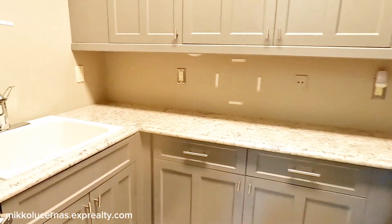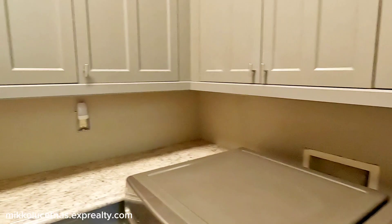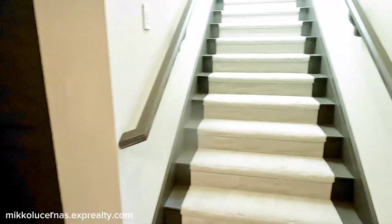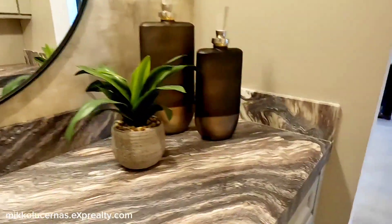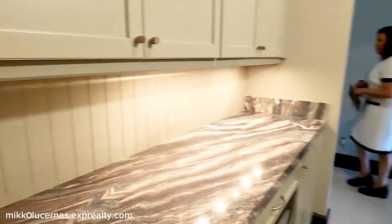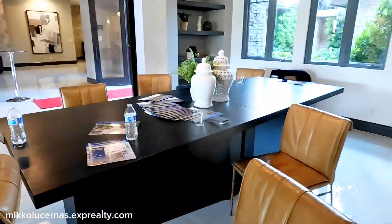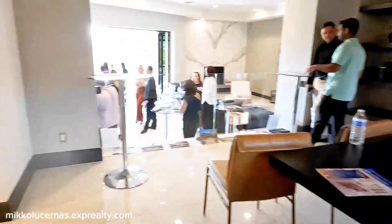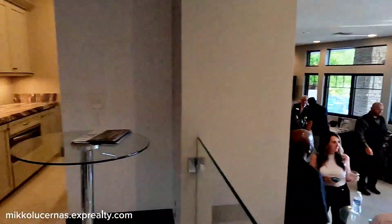We're going back to the second floor. This is another laundry area — so there are two laundry areas in this home. I apologize because there are a lot of people here. There's a bar area with drawers. This is the primary kitchen and living room, with the kitchen over there.